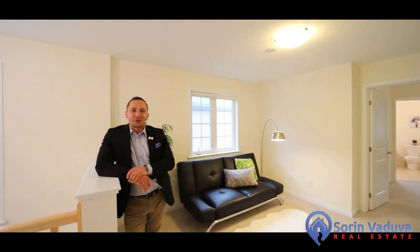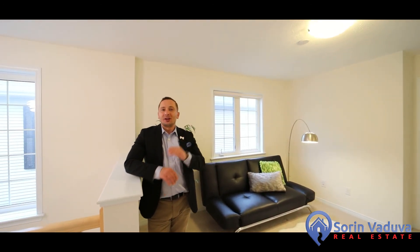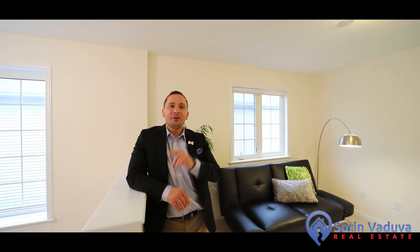Thank you very much for watching the video tour. I hope you love this home. You can make this home yours today. Call me for a private tour or for more information. Thank you.